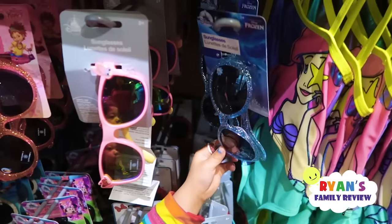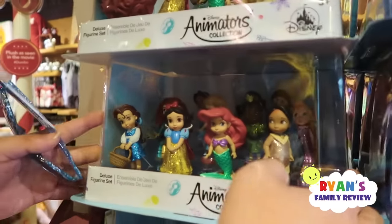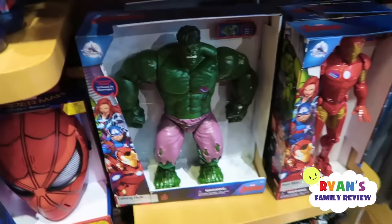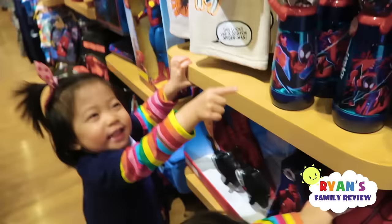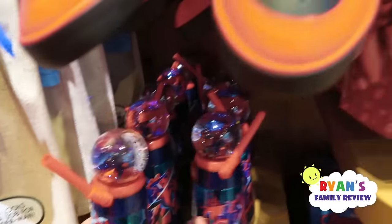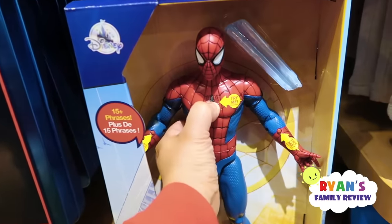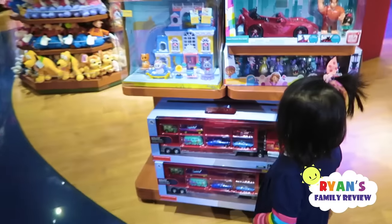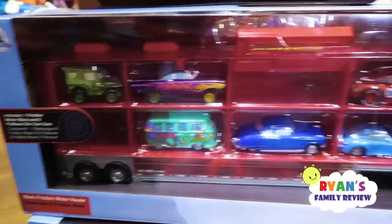Which one do you want — the glitter one? Okay, give it to daddy. Look, Barbie — so cute! More animated Barbie! What else is here at the Disney Store? Oh, you see Hulk, Iron Man, and Spider-Man. Here's Spider-Man — press here. I like the mask!